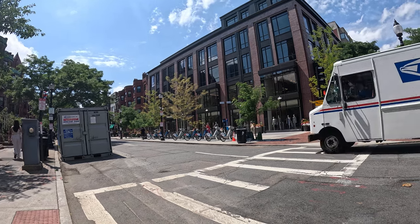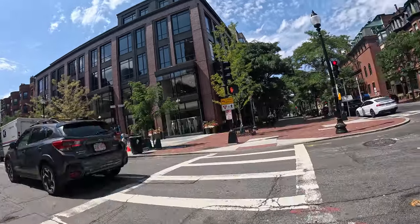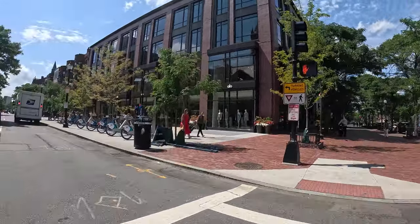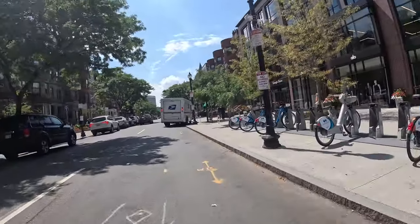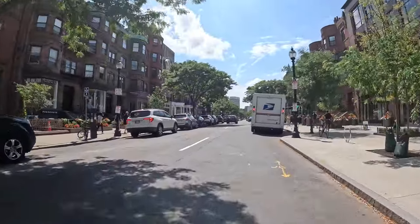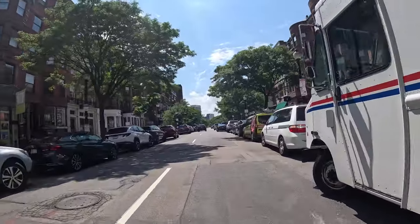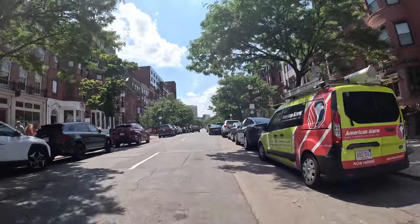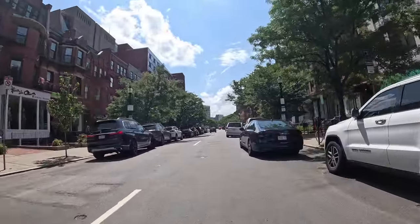All right, bike tour of the Back Bay looking for some hidden gems. We're starting at Dartmouth and Newbury. We're going to show you some commercial stuff — restaurants, stores — some nature, some residential. This is not a bike lane road as you can tell, but Newbury Street is pretty popular so we're strolling down here.